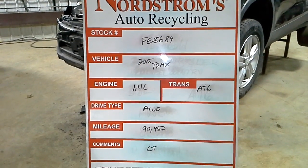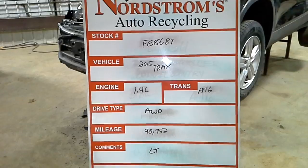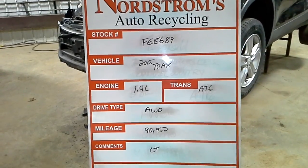Stock number FE8689, 2015 Chevy Trax, 1.4 liter automax 6-speed, all-wheel drive, 90,952 miles. It is an LP.